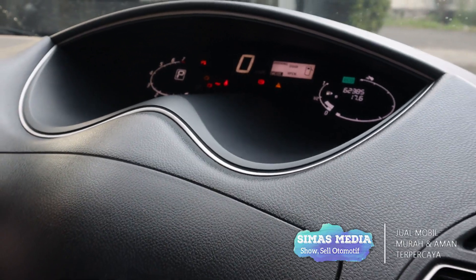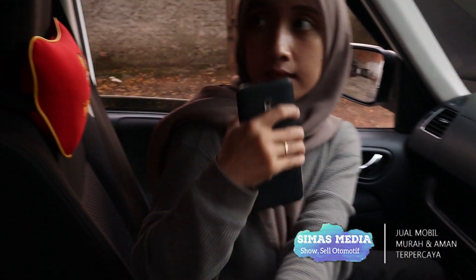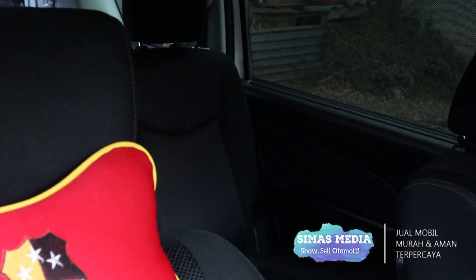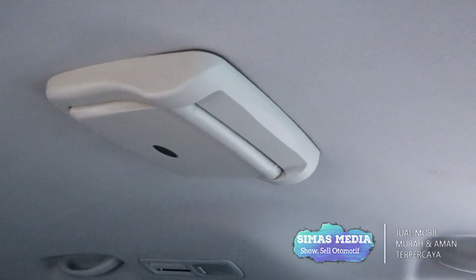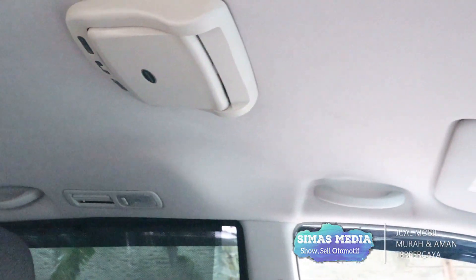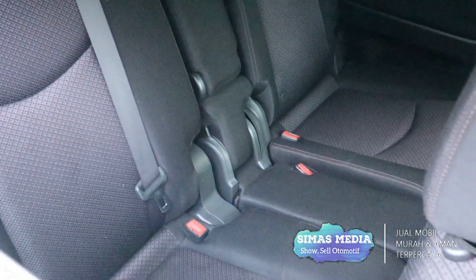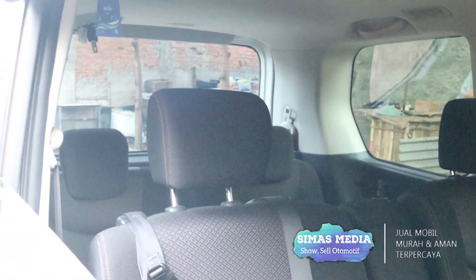Di bagian kabin tengah terdapat layar monitor yang menggantung. Untuk AC sudah double blower. Bagian kursinya benar-benar luas dengan banyak ruang kaki. Seatbelt sudah dilengkapi di setiap seat. Kabin belakang tidak jauh berbeda dengan kabin tengah, semua kondisi sudah sangat rapi.